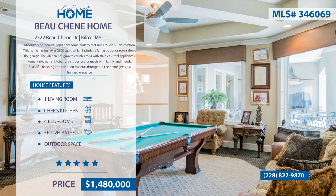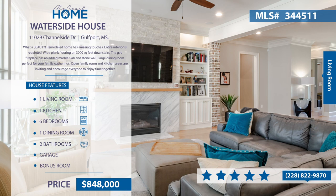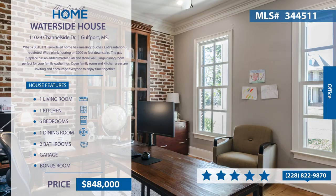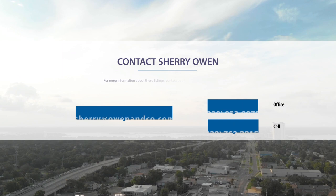This remodeled home has amazing touches. From the wide plank flooring to the amazing marble and stone gas fireplace, the dining room, family room, and kitchen areas are perfect for family gatherings. This home features a completely redone master bedroom, bath, and walk-in closet. All other bedrooms are found upstairs, along with two baths and a bonus room. For more information, contact Sherry Owen at 228-822-9870.